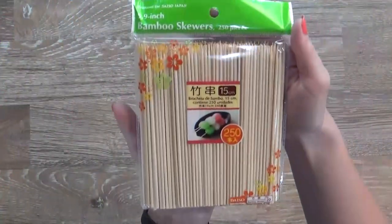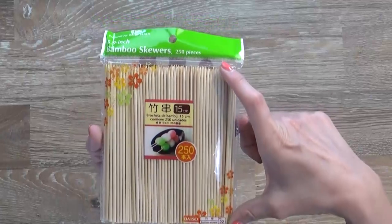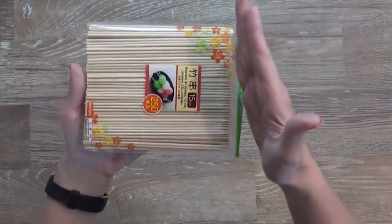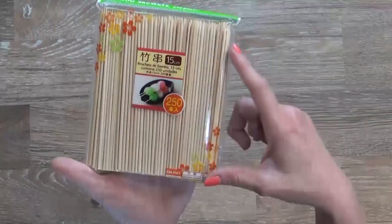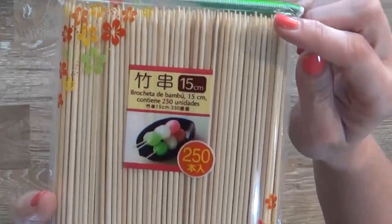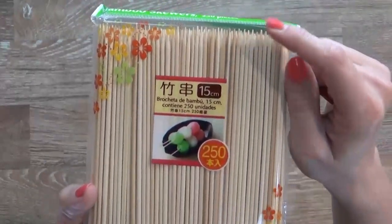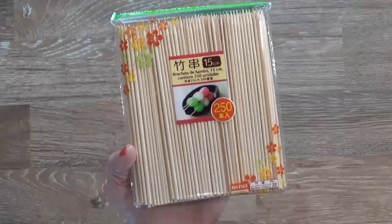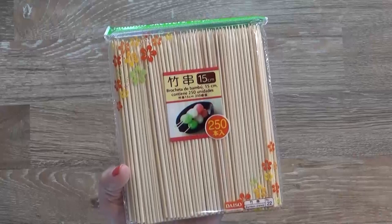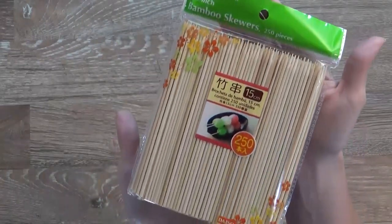Next I picked up a package of bamboo skewers that are actually a smaller size than you'd normally find — about half the normal length, which is perfect for a lunch box. I do have to warn you they have a point on the edge, so for very little kids you might want to skip these. But you could put so many things on here: grapes, fruit, vegetables, meats and cheeses — it would be so cute.